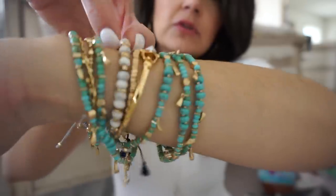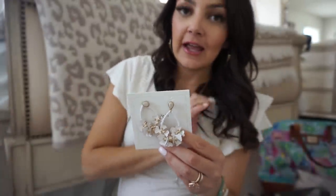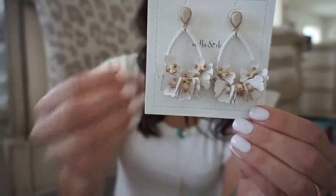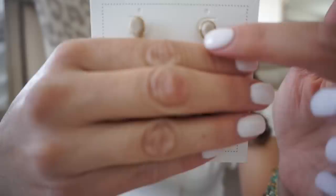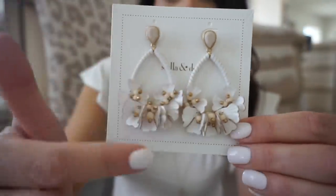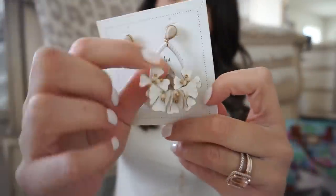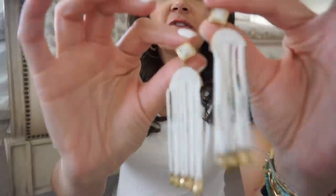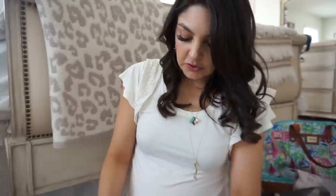Let's talk statement earrings. These are the Cynthia earrings — white is so big for spring and summer. They come with a matching statement necklace but I just went for the earrings. They're like leather flower petals and they actually convert to a stud, so you could take the dangly part off for a simpler look. They're so lightweight, with vintage gold wrapping and petals at the bottom — these might be my favorite summer earrings.